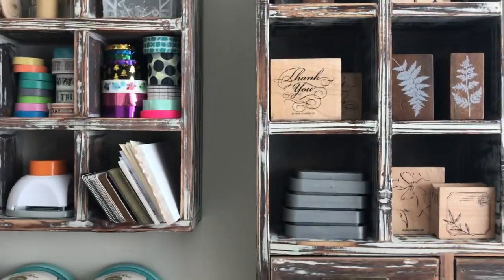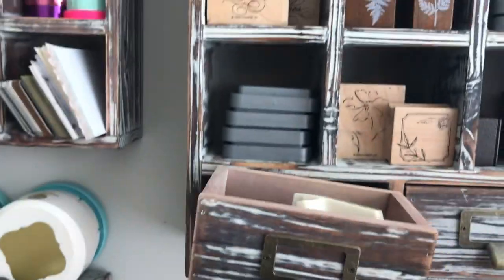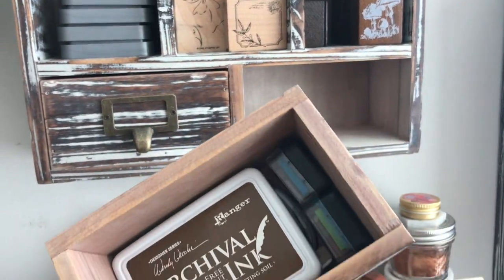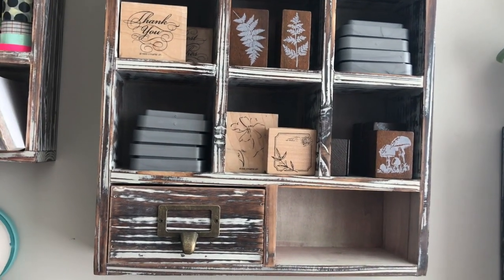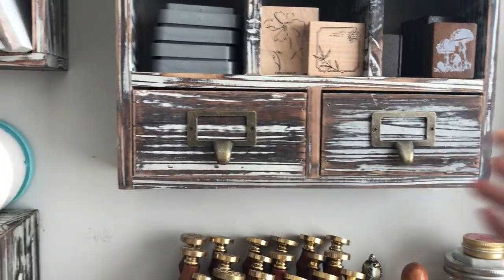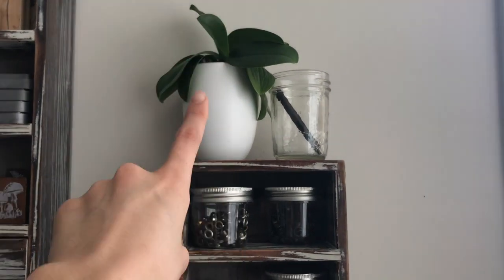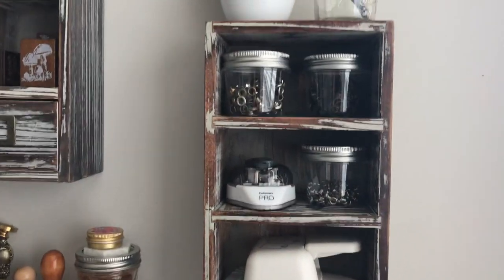This is all wooden stamps and stamp ink pad things. Here I have my label maker along with all the little rolls — it's easy to keep it all in one. This is more ink — these are the smaller inks. I keep all the ones I got from that one pack — I forget what it's called already — but yeah, these are the other stamps. I'll probably remember what they're called in the middle of the day.